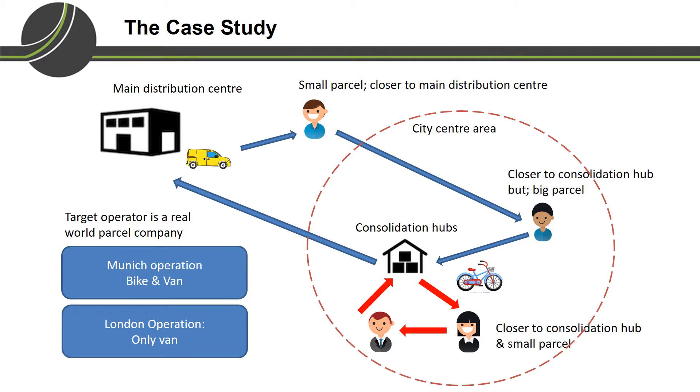We obtained the data for this project from a real-world parcel company — let's call this company the target operator. The target operator runs delivery and pick-up operations, among others, in Munich and London. At the moment, they operate both bike and van in Munich, while in London they only do pick-up and delivery using van.